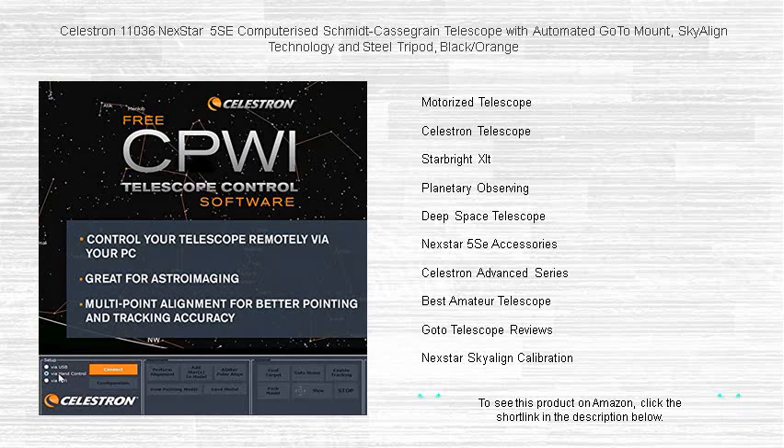The 5-inch aperture captures breathtaking details of the moon, planets, and deep sky objects.